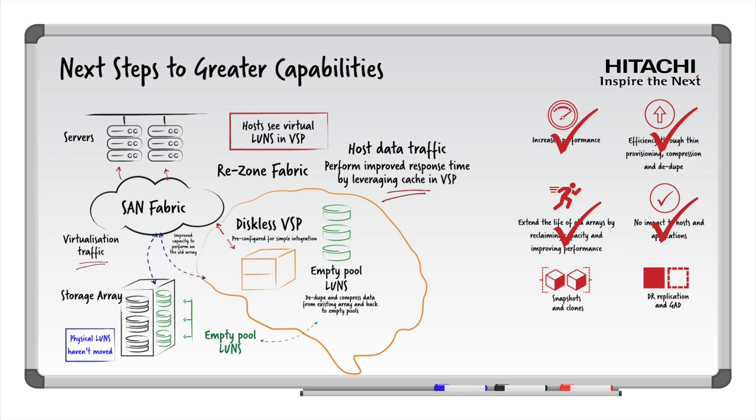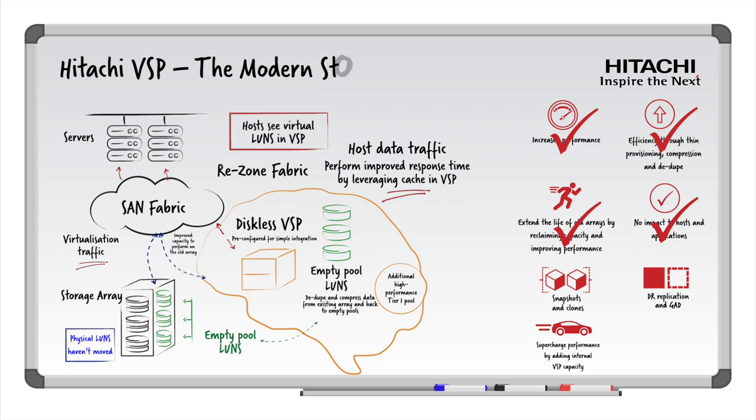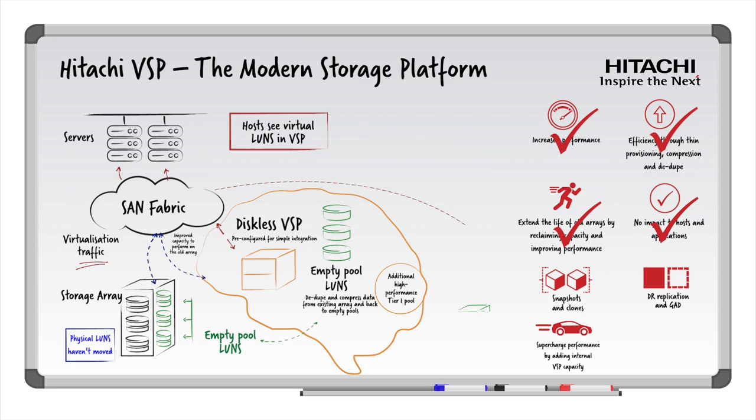The Hitachi VSP storage array doesn't have to remain diskless forever. In the future, when needed, you can add additional internal storage, including high-performance NVMe flash storage, which when added to your existing pools will give all applications using the pool an associated performance boost. We can also add additional Hitachi storage systems as external tiers of storage behind the VSP, managed as a single domain. Now you have a single domain of storage that has your legacy third-party arrays, internal high-performance NVMe, and external high-capacity storage, all intelligently managed by the brain of the VSP.